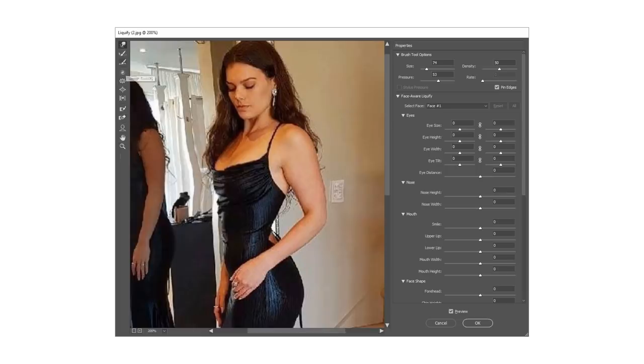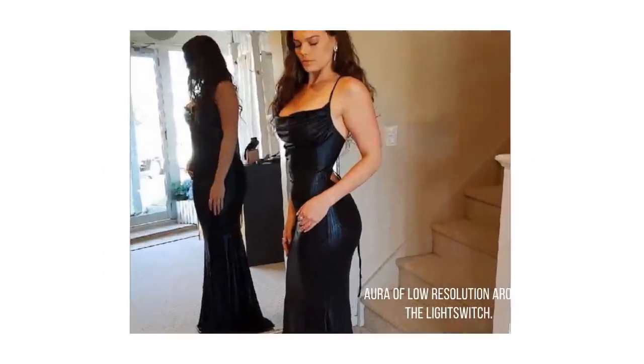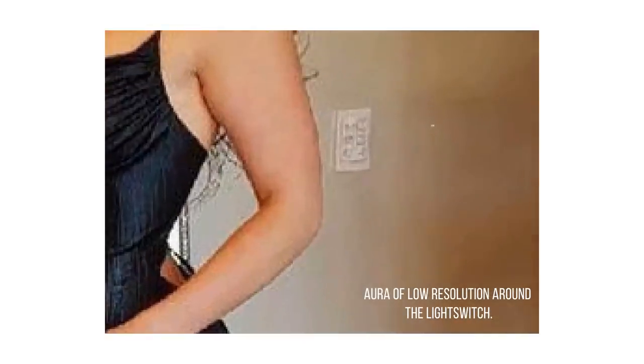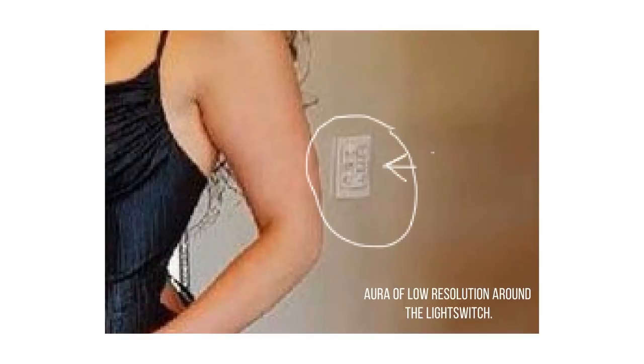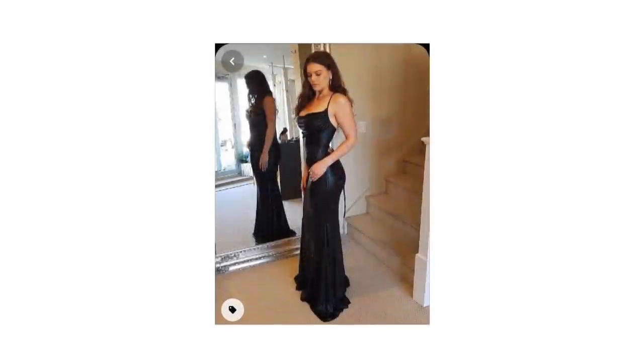Perhaps the owners actually edited the photos themselves without the model's consent to save a few dollars. Most models don't appreciate completely remodeling their body in post-production for obvious reasons, and it also looks bad on them if they get called out because they're the face of the work. In this photo there are bending light switches, the mirror frame contours to her body, everything in the mirror is crooked and plenty of image artifacts left behind. When you use the liquify tool in Photoshop or Facetune to distort any type of pixel, some image resolution and clarity is lost in those areas, which can then be detected with error analysis algorithms commonly used in forensic analysis.